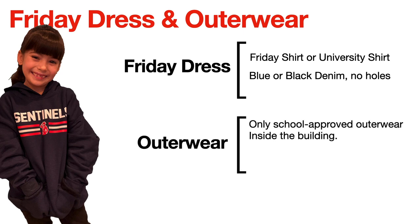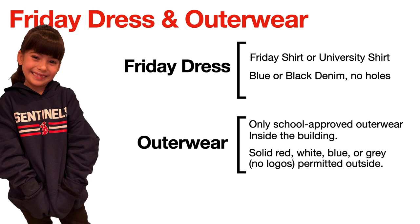Outerwear — this includes jackets, pullovers, sweaters, cardigans, etc. — must have the school logo on it. The school sells outerwear every year, so please look out for when those become available. Only school-approved outerwear is allowed inside the building. This is a change from previous years. In previous years we did allow students to wear solid-colored jackets in the classroom without the school logo, but it became severely abused. So now solid-colored red, white, blue, or gray outerwear is permitted outside but not inside the building. Students may wear them to recess, but they cannot wear them in the classroom.